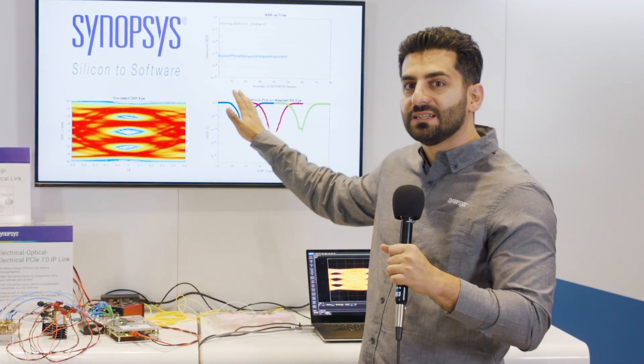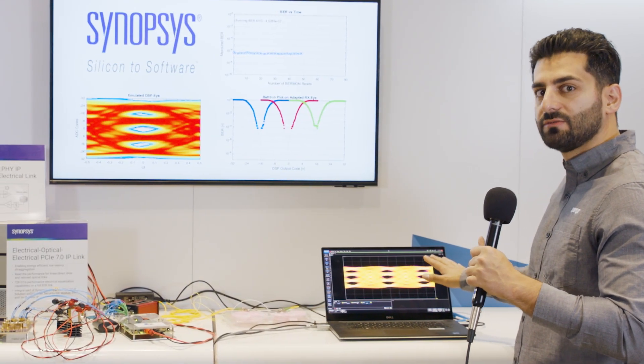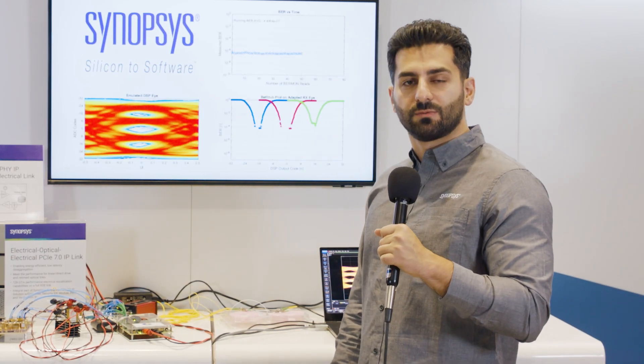Both the BER of the PCIe 7 loopback and the optical TXI of the PCIe 6 are exceeding the expectations of the standard. Thanks a lot for watching.